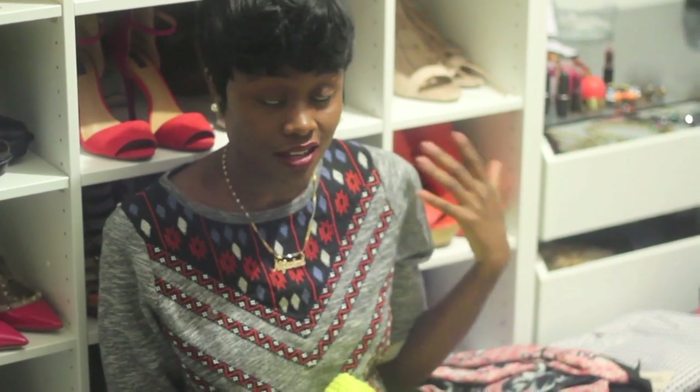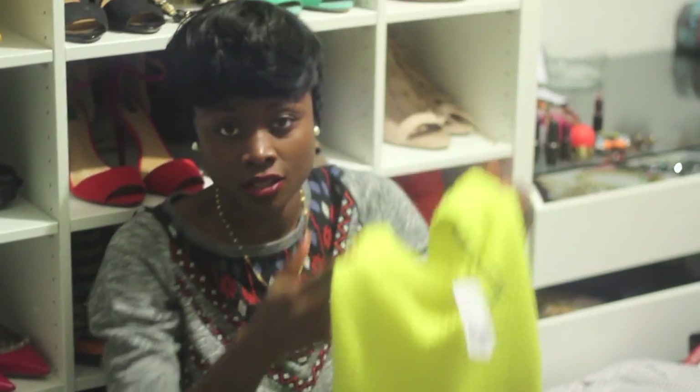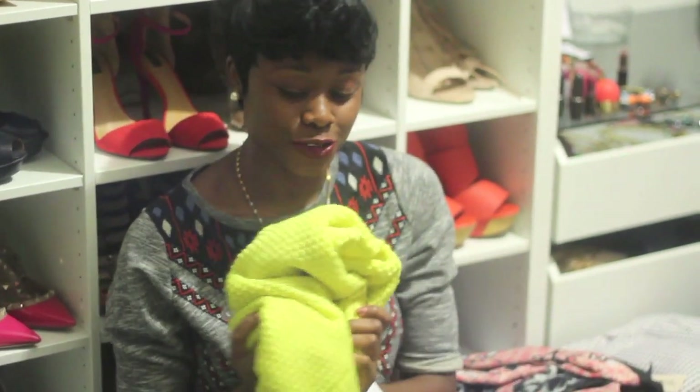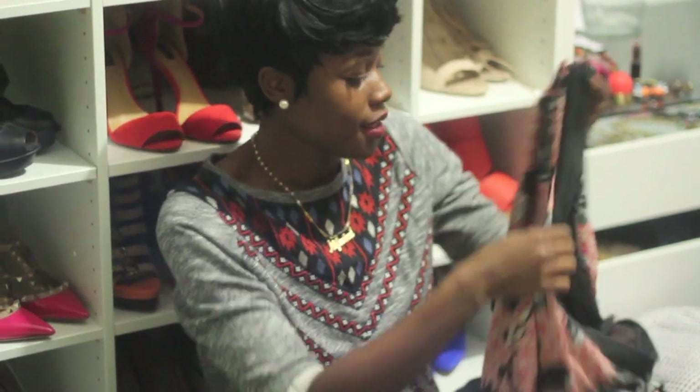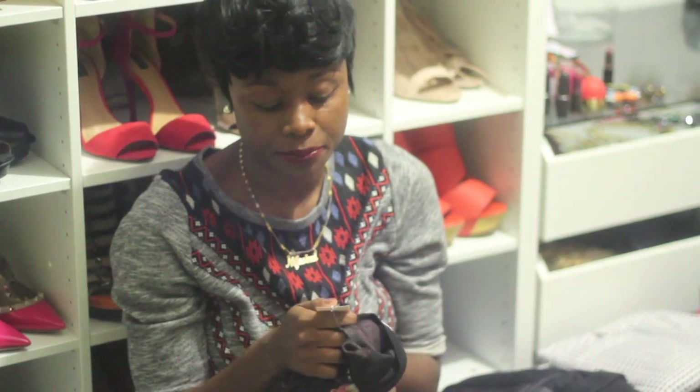Forever 21 has really nice sweaters this season, just like they did last year. I love the bright neon color of this sweater. I love the fact that it's long because when I wear my leggings, I usually cover my butt. I paid $19.80 for this. I love this kimono — I love the length because it's hard to find long ones, and I like that it's short sleeve so I can definitely layer it up. I paid $19.80 for this.